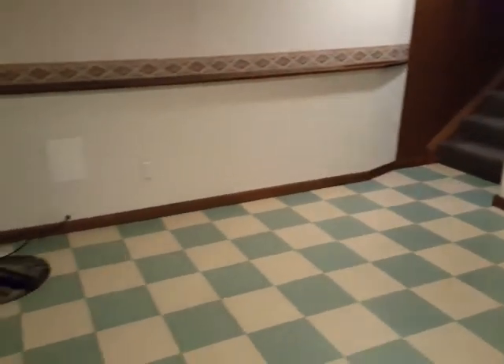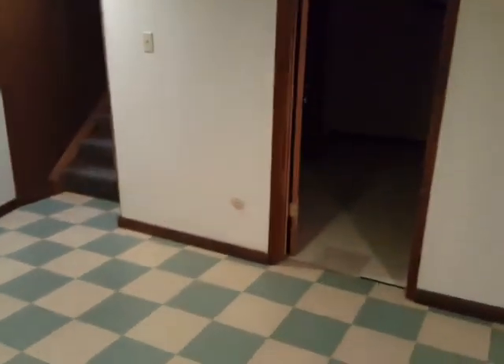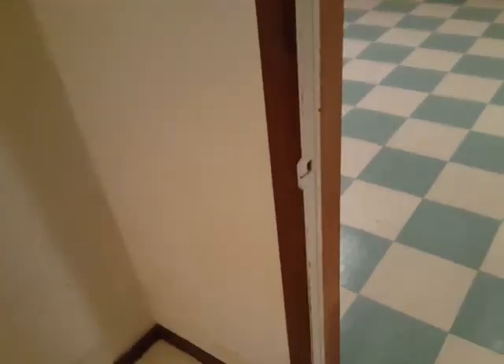All right, so a little dated down here. You've got a sort of checkerboard kind of floor. This looks like a laundry room. It's almost like an extra bedroom — you don't have carpet down here or an egress window, but you do have a closet.